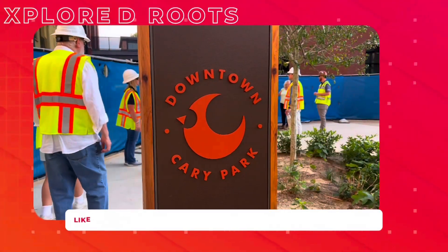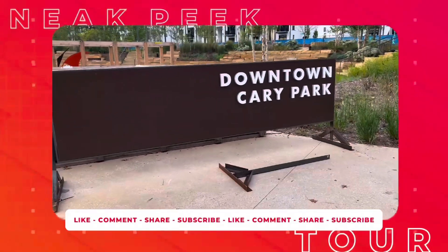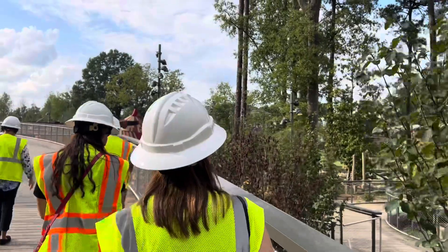Hello, welcome to Explode the Roof. Today I am heading towards downtown Cary Park for a preview tour. I am very excited and I will try to get some exciting pictures and videos for you, and also provide you with an exclusive sneak peek inside before its official grand opening to the public this November.